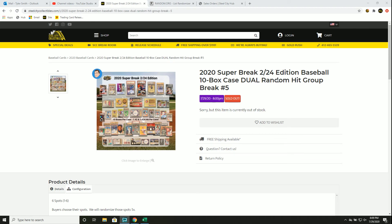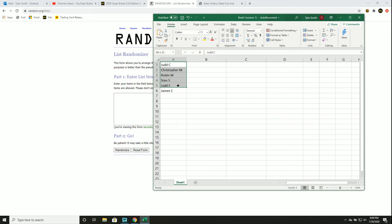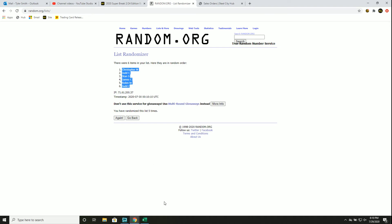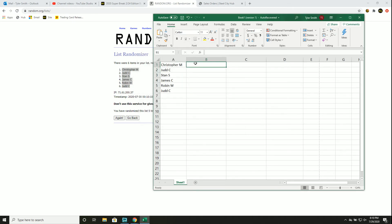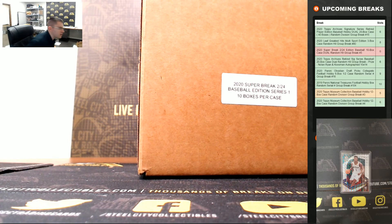2020 Super Break 2/24 Edition. It's a 10-box case, dual random hit, group break number 5. We'll randomize five times — that will be your new spot in the break. I'll enter each card one by one, random five times, split the list, and match them up. Corresponding cards — one you will receive. So good luck.